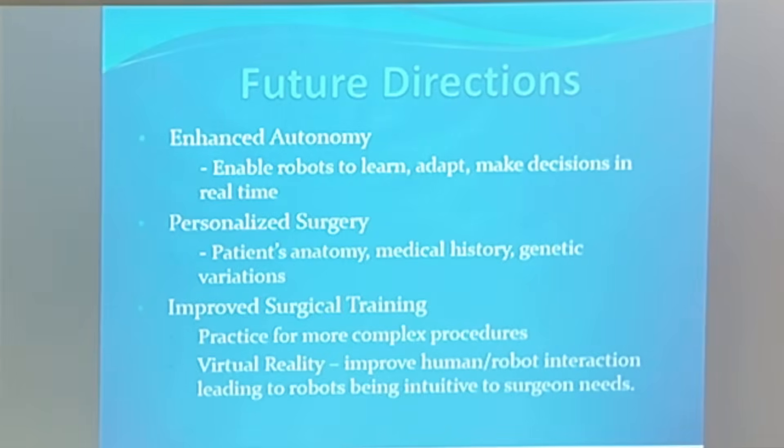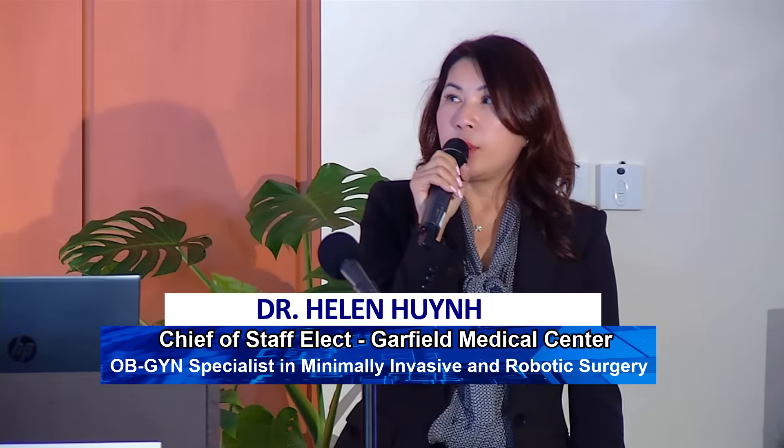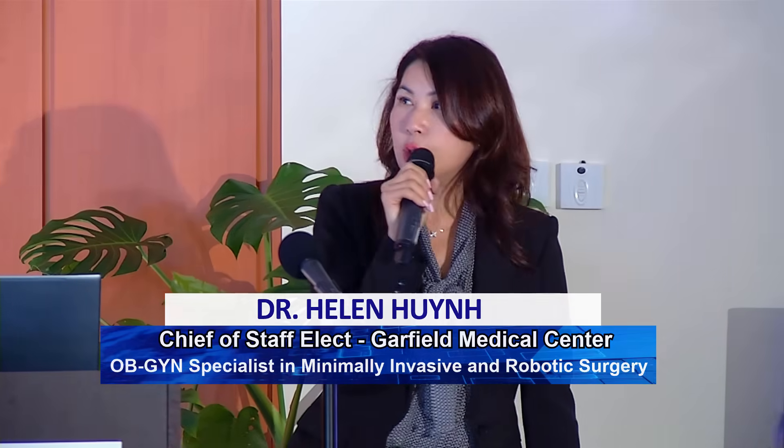For future directions, there will definitely be enhanced autonomy in robotic surgery, as the robot can learn, adapt, and make decisions in real time. This would allow personalized surgery by reviewing the patient's anatomy, medical history, and genetic variation between patients to decide the best way to proceed and what type of procedure will be most beneficial.